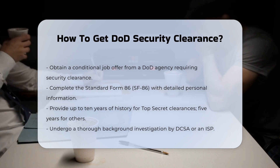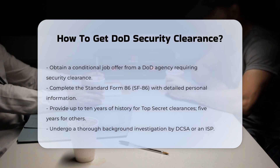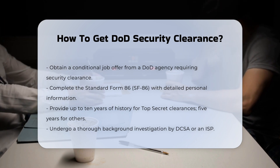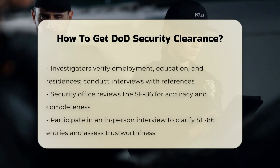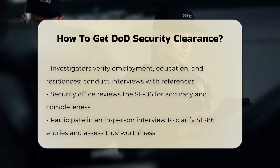Step 2: Background Investigation. The Defense Counterintelligence and Security Agency (DCSA), or a Contracted Investigative Service Provider (ISP), will conduct a thorough background investigation. This involves verifying your previous and current employment, education, and residences. Investigators will also interview your friends, neighbors, supervisors, and co-workers to gather more information about your character and reliability.